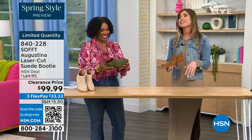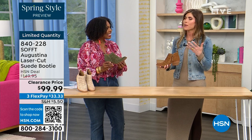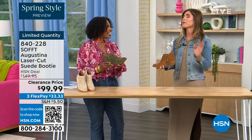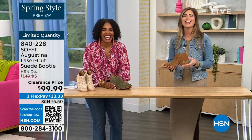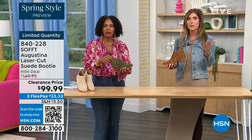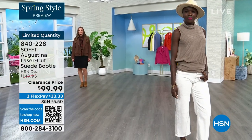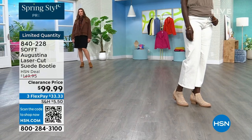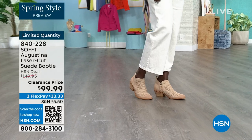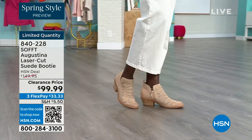I missed out on these when I was on air with them last time — I didn't order them right away. Sure enough, I went back and they didn't have my size. I was so regretful because I loved them. Now we're here and they're limited. If you're looking at these and thinking those are really cute but let me sleep on it — don't pull a me and end up regretting it.